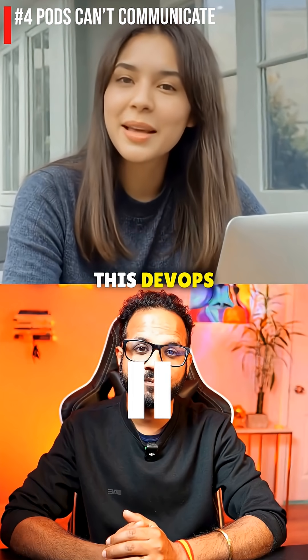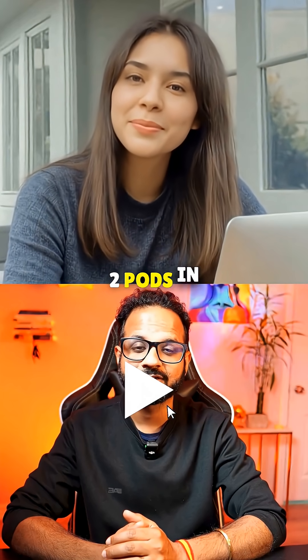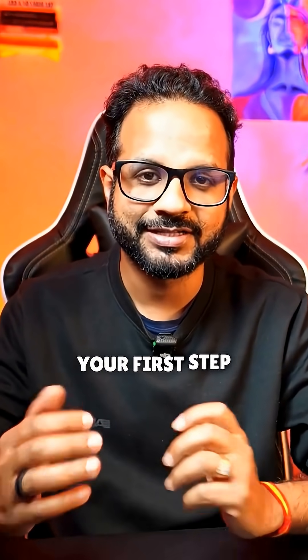Can you survive this DevOps interview from Piyosh? Two pods in different namespaces are unable to communicate with each other. Walk me through your first step in diagnosing this.